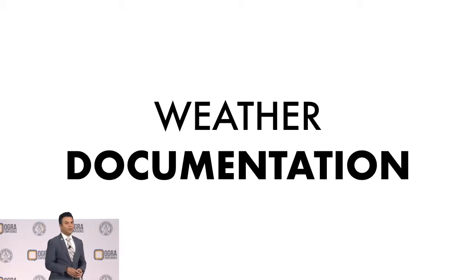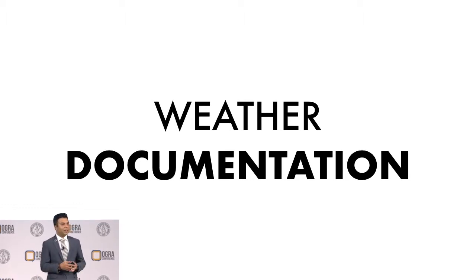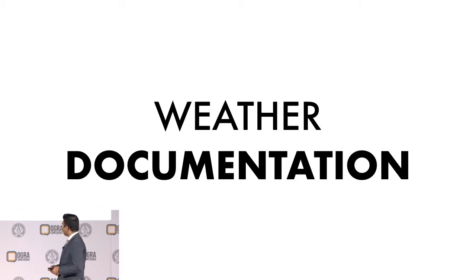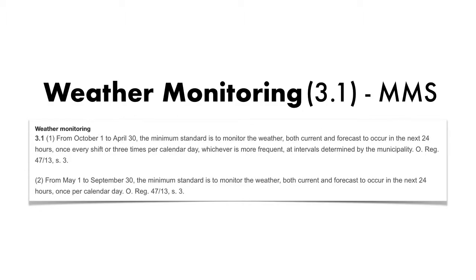We're going to talk about weather documentation today and the role that OGRA is taking to try to support you, the member municipalities, in trying to be compliant with minimum maintenance standards. As you know from the minimum maintenance standards, section 3.1 is called weather monitoring, and it talks about how during October to April, during the winter season, you have to monitor weather once per shift or three times a calendar day.